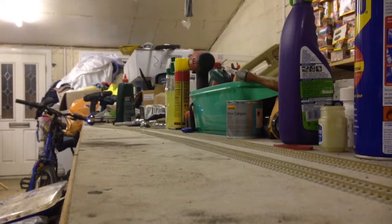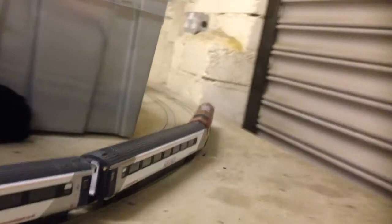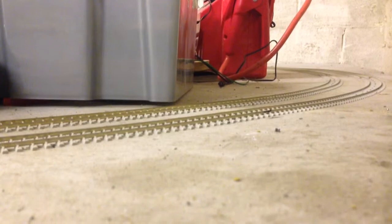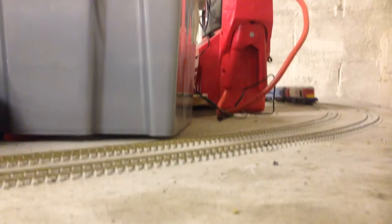Here we have a limited edition Euro Cargo taking ex-National Express stock empty cars, running in the opposite direction. And there's London Underground stock with some ferry wagons.